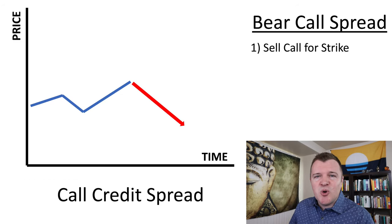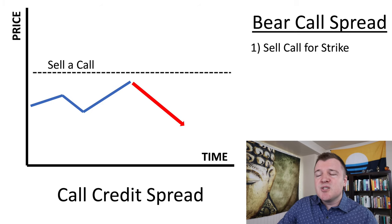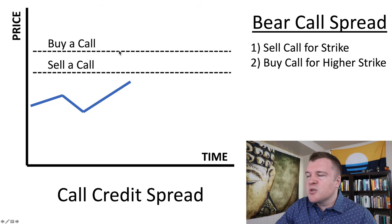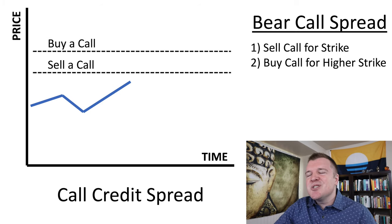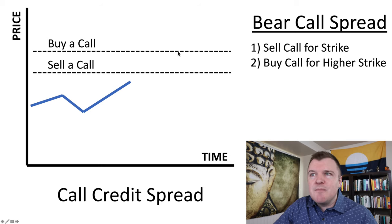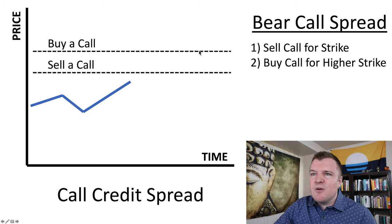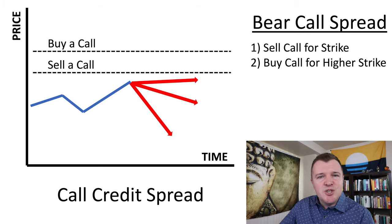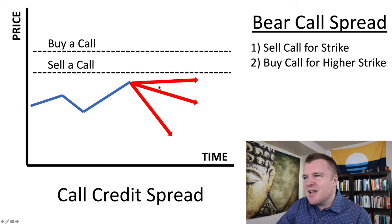In the event I've already lost you, let's go ahead and recap the bear call spread. This is where you sell an out-of-the-money call option — this is your short leg — to collect a premium. Now what if you're wrong and the share price shoots up? Your losses are theoretically unlimited; this would be a naked call. Your broker doesn't allow it because you don't own 100 shares of the stock. So by purchasing a call at a higher strike price you're capping your losses and protecting yourself. Whatever you're losing on the call that you sold, you're now gaining back on the call that you bought.